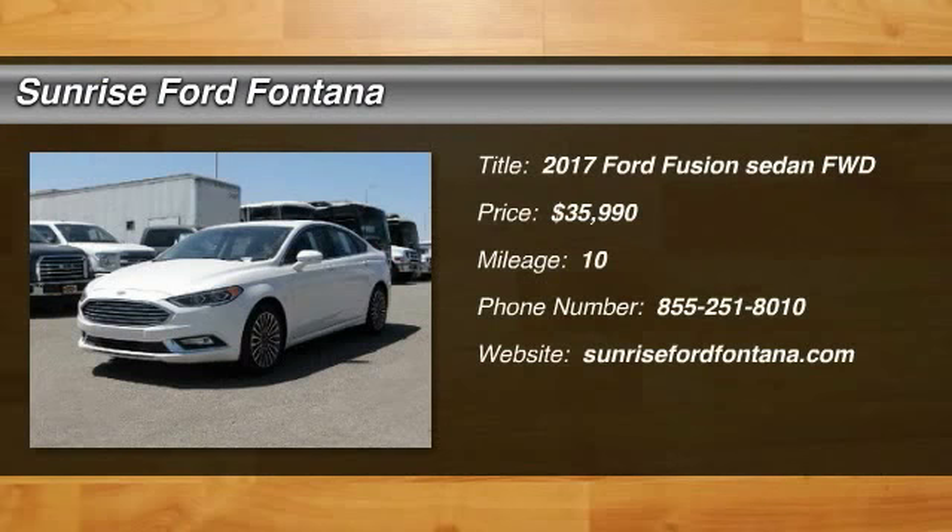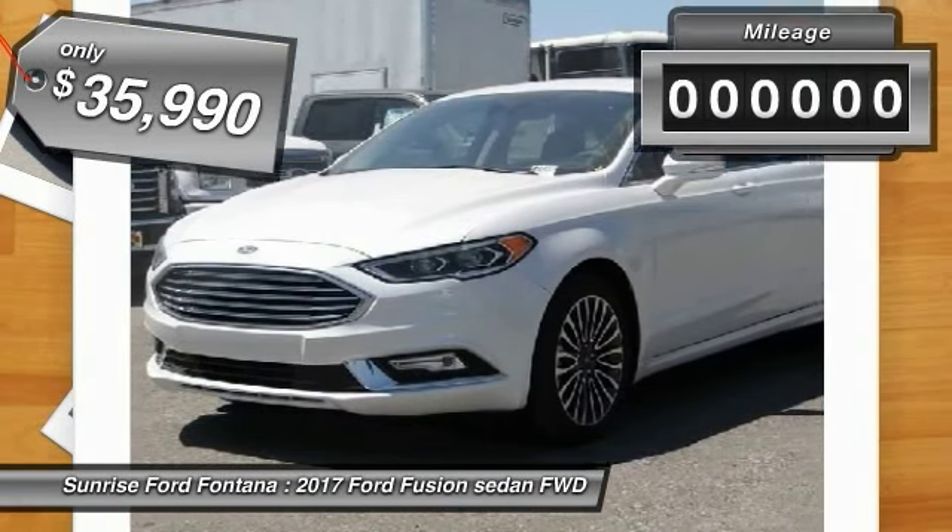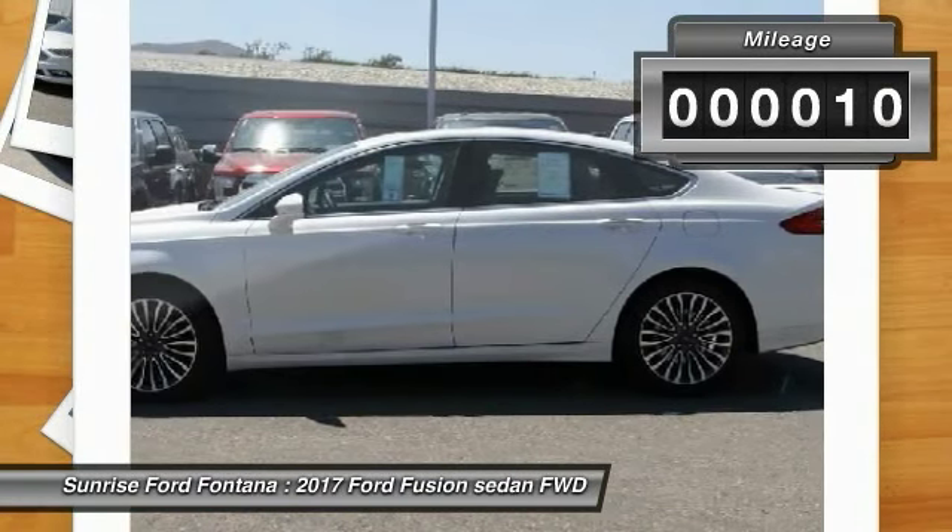2017 Fusion. You can have both impressive power and great economy in a Fusion, and it is priced below $40,000. This vehicle has less than 100 miles.